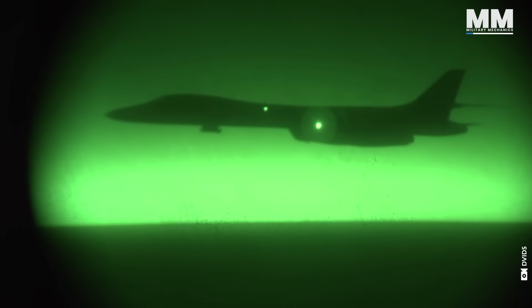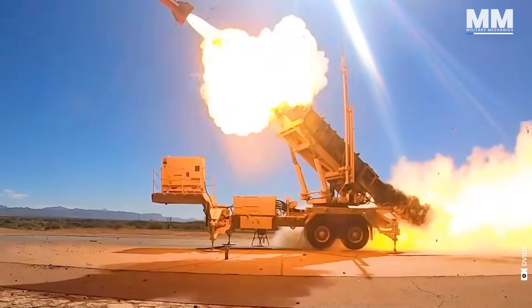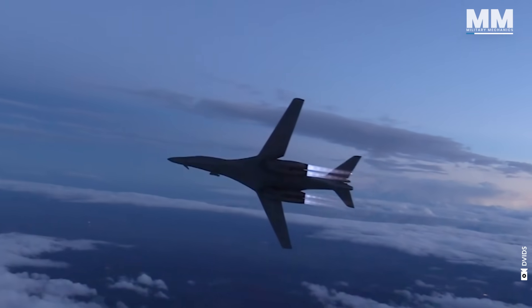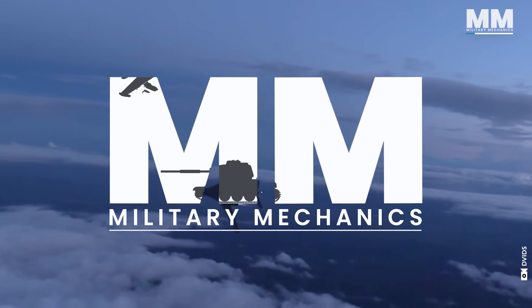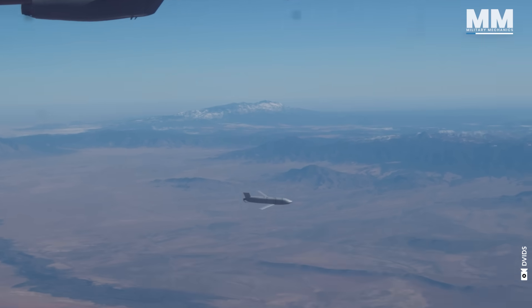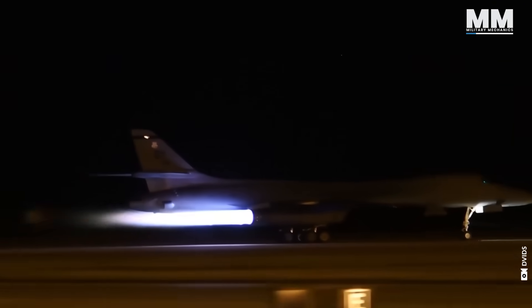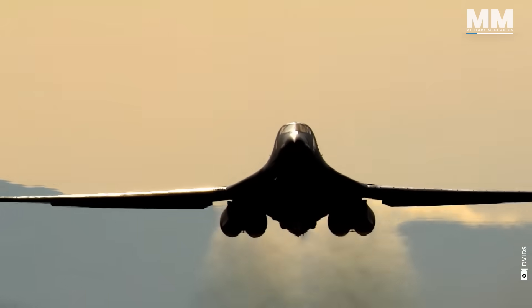It can fly at night through mountains and as low as 200 feet without being detected by air defense systems. And with recent upgrades, it got the beast mode. The B-1B Lancer, also known as the Bone, is a swing-wing bomber intended for high-speed, low-altitude penetration missions. When we say low, we mean like 15 stories low.